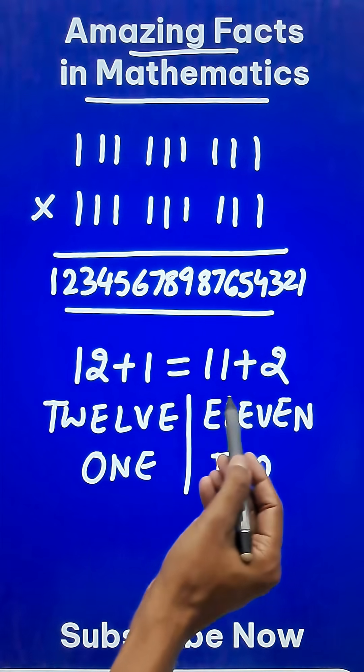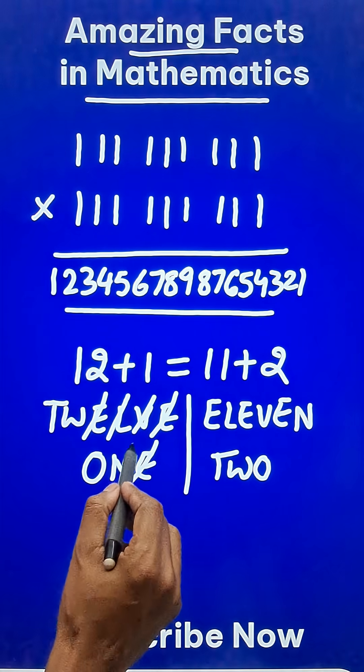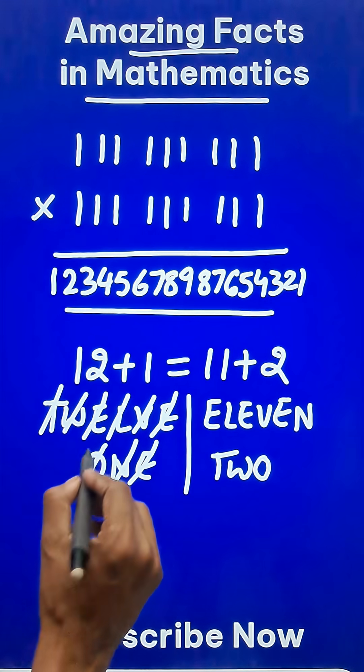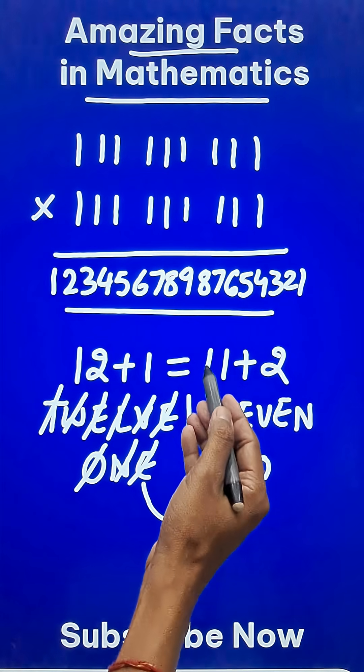Now, if you check, these are anagrams. Eleven — E, L, E, V, E, N — and Two — T, W, O. Likewise, all the alphabets of 12 and 1 are contained in 11 and 2. So 12 plus 1 is an anagram of 11 plus 2.